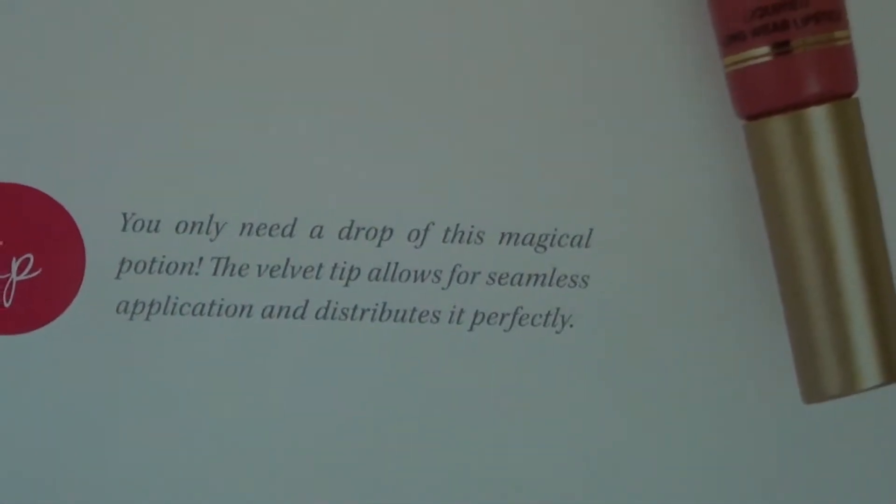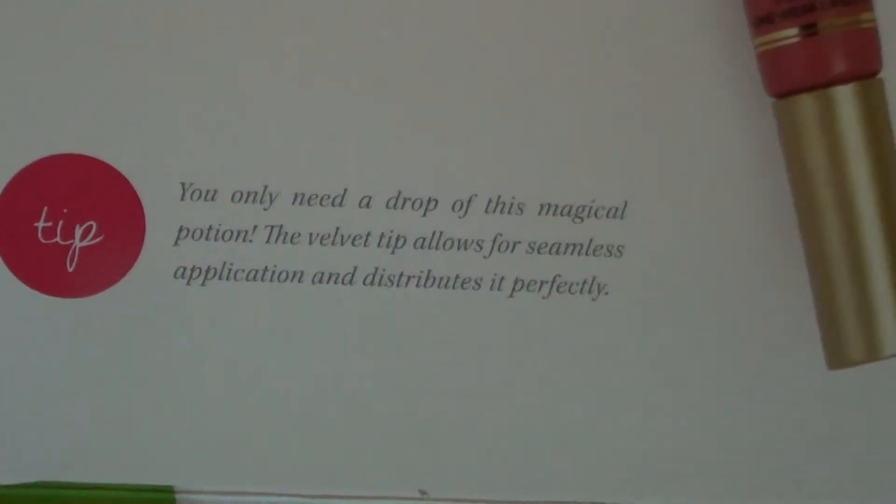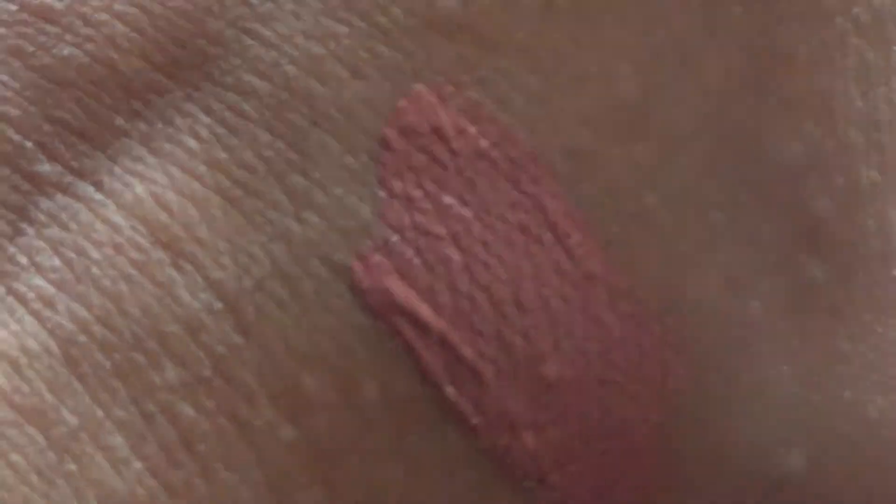Let's get a swatch. The swatch is like a neutral pink — neutral pink undertones. Very nice! Next item.